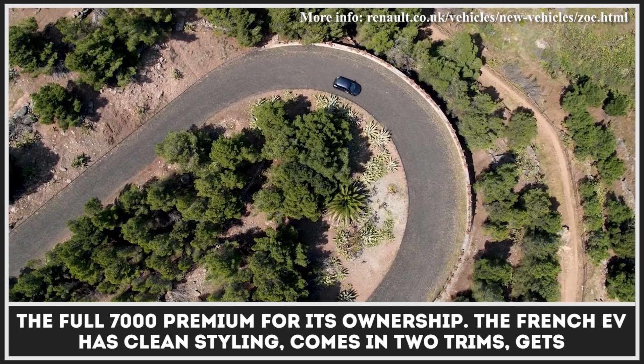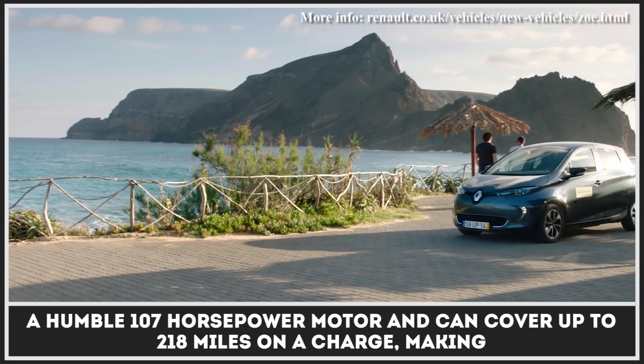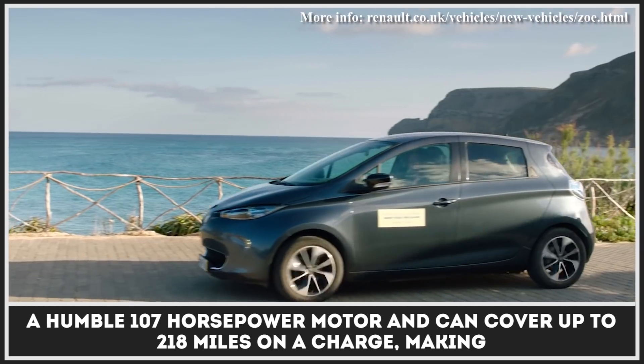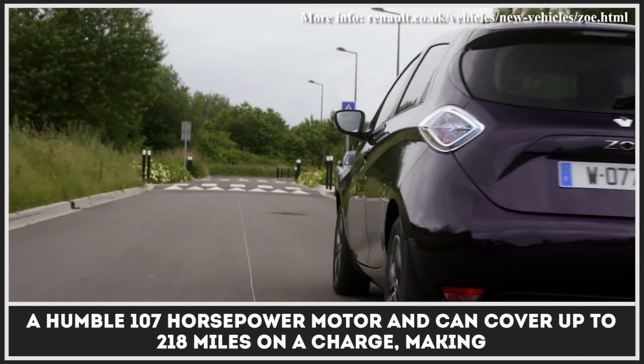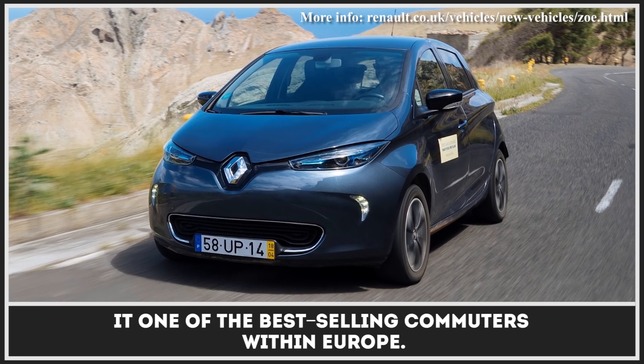The French EV has clean styling, comes in two trims, gets a humble 107-horsepower motor, and can cover up to 218 miles on a charge, making it one of the best-selling commuters within Europe.